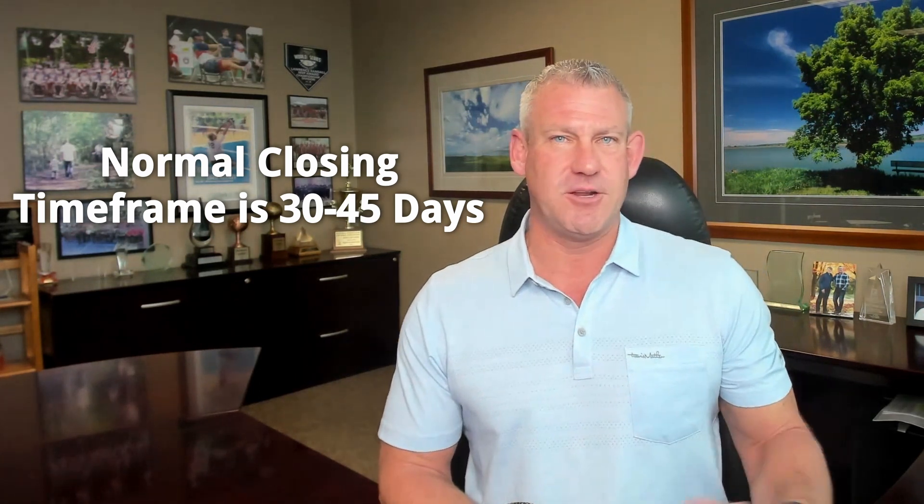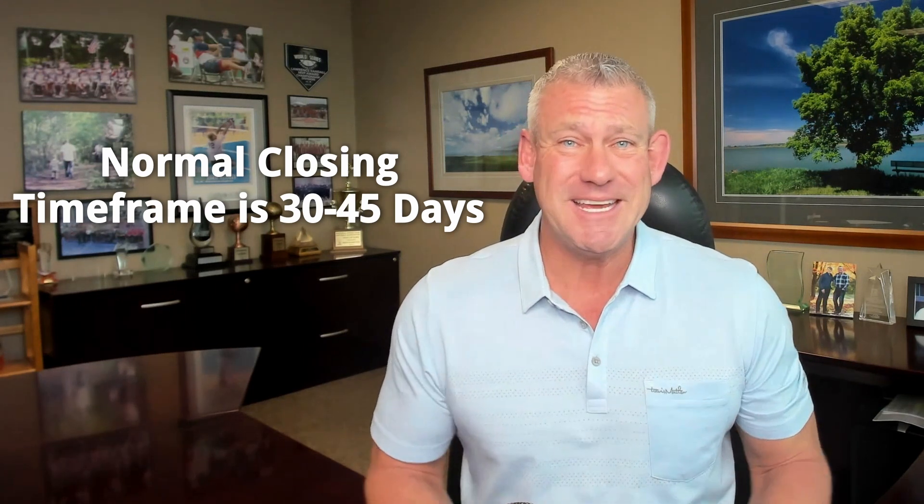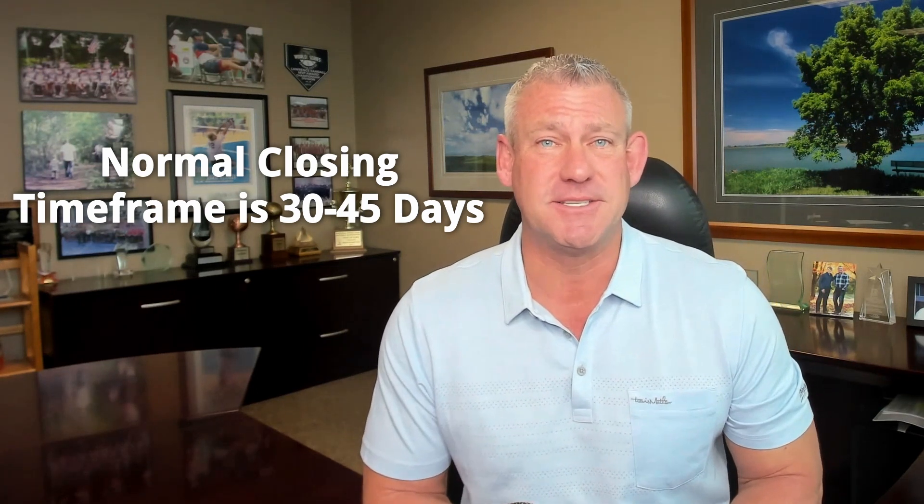During the slower months from November 1st through March 1st, you can easily get loans done in less than 30 days. As the market gets busier, it takes closer to 30 to 45 days because it's not all up to the lender — it's also up to appraisers, underwriters, title people, inspections, and all kinds of different things. As more activity happens, the more people are needed to make it work.